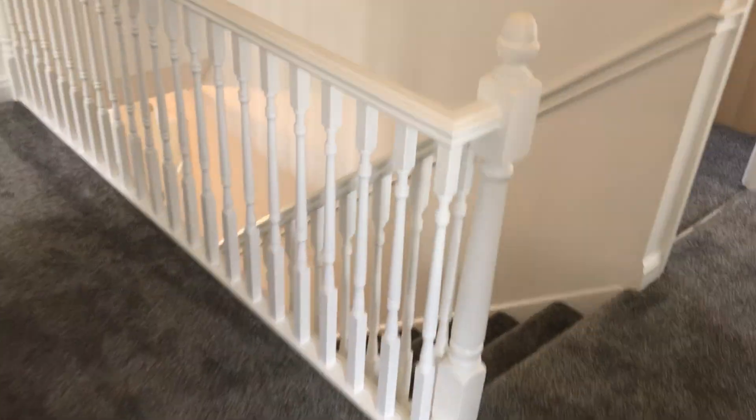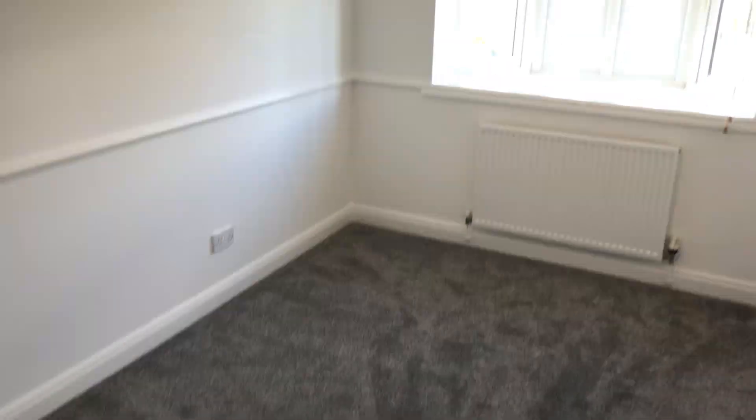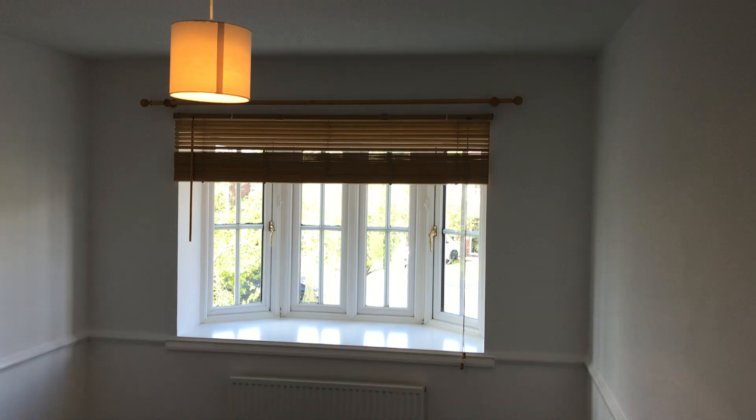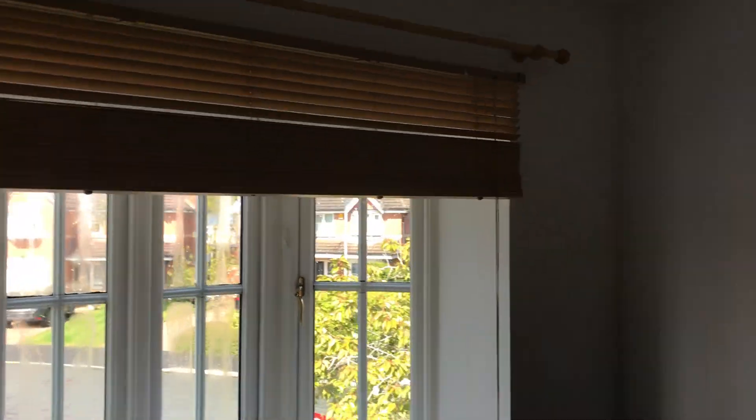Coming back onto the landing to the next bedroom — a double bedroom again with a bay window and blinds.